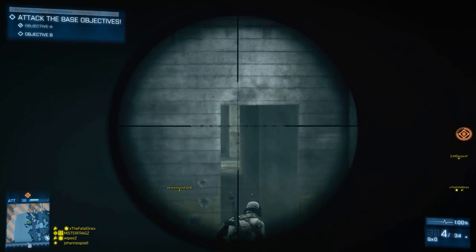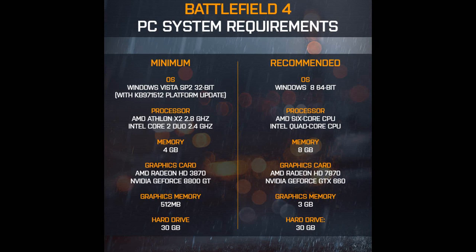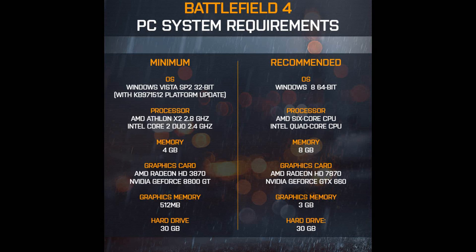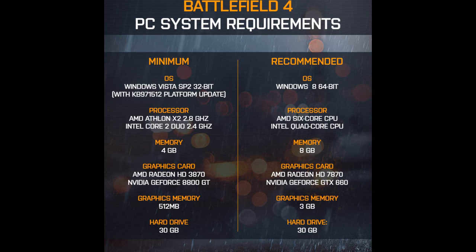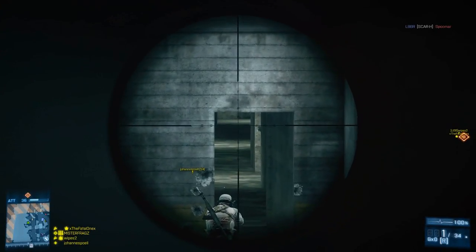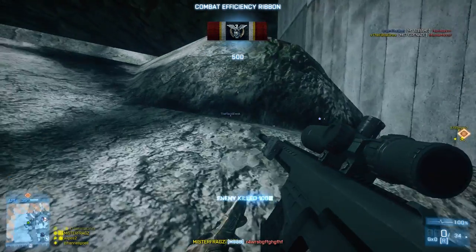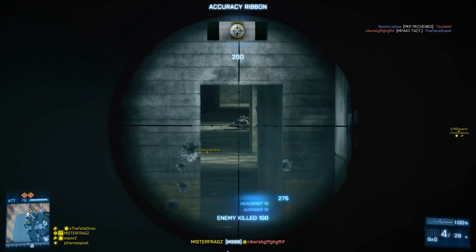Next up, the minimum and recommended PC requirements for Battlefield 4 have been officially released by DICE. For recommended: Windows 8 — which gives you DX 11.1 and apparently a small performance increase due to some new CPU instructions. The processor needs to be an AMD 6-core or an Intel quad-core, pretty standard for a gaming PC nowadays. 8 gigabytes of memory, a graphics card of AMD 7870 or an Nvidia GTX 660. You'll also need 30 gigabytes of free hard drive space — it's a lot, but BF4 is a big game, so just clean up some space and you'll be fine.